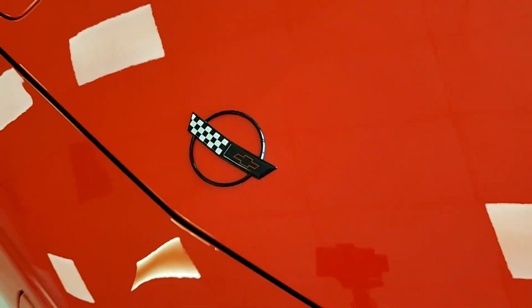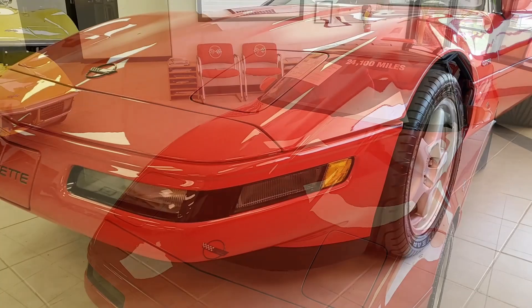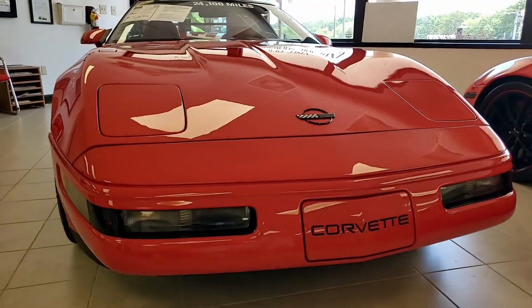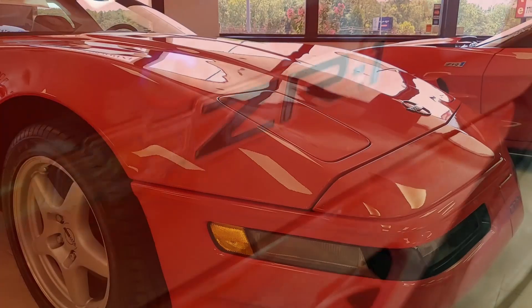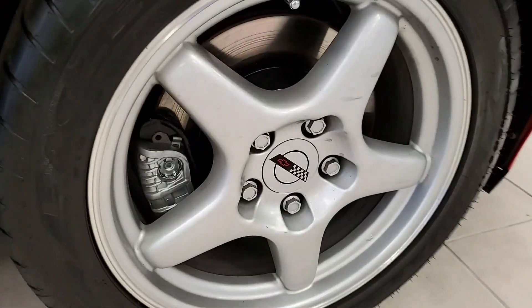Factory features include FX3 selective ride control and handling, electronic climate control, dual power sports seats, Bose gold CD cassette stereo, fog lamps, low tire pressure warning indicator, power windows, power locks — everything is power on this car. It has tilt, cruise control, and ABS traction control as well.